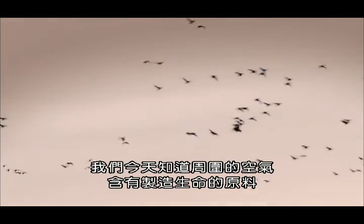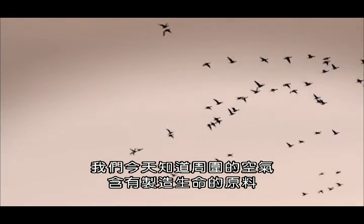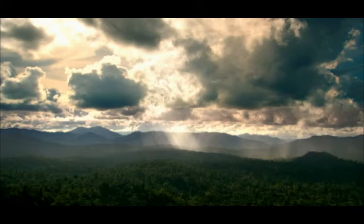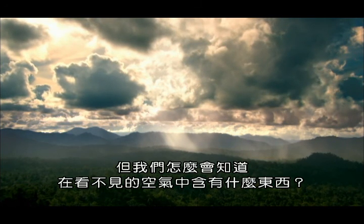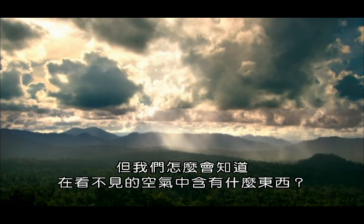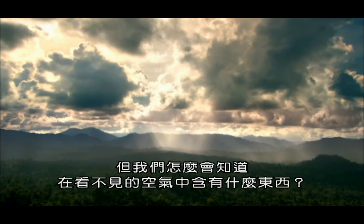Today we know the air around us contains the raw materials from which life is made. But how did we come to know that this invisible stuff around us contains anything at all?